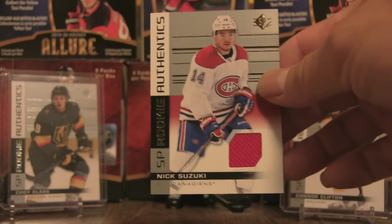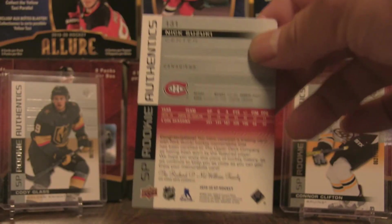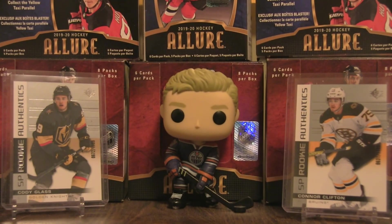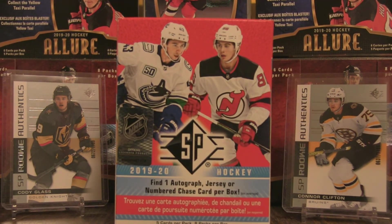The hit of the box is the jersey card — SP Authentics Rookie Authentics Nick Suzuki, one of the best rookies from this crop, other than the Hughes brothers, Kale Makar, and Cody Glass. It depends on your preferences, and the market is driven by interest, so values go up accordingly. Overall, this was a pretty solid break. If you enjoyed it, leave a like, hit subscribe, and leave a comment. It's growing on me — I'll be back with more breaks of the 2019-20 SP hockey set. See you next time!